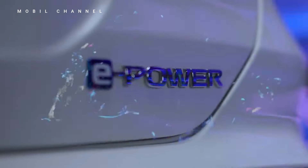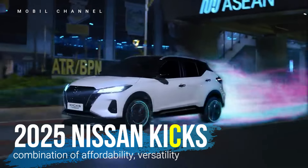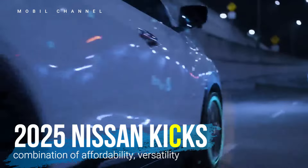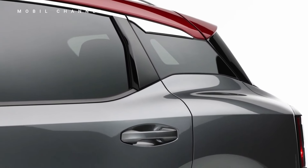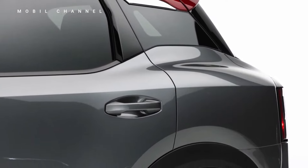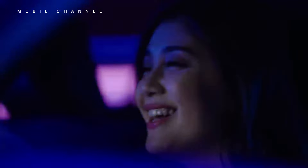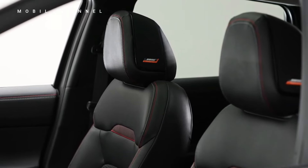The all-new 2025 Nissan Kicks is an exemplary entry-level crossover SUV that sets the standard for affordability, versatility, and style. Designed to cater to the needs of modern urban dwellers, the Kicks offers a compelling blend of practicality, technology, and driving enjoyment, making it the ideal choice for those seeking an accessible yet sophisticated vehicle.